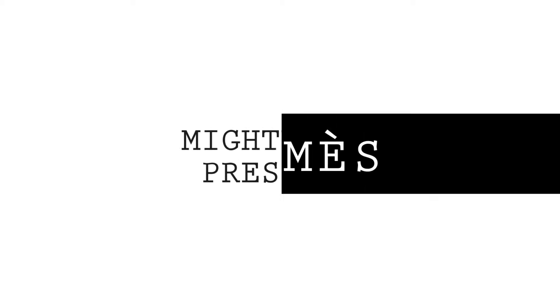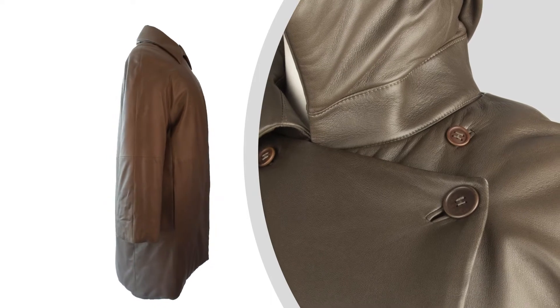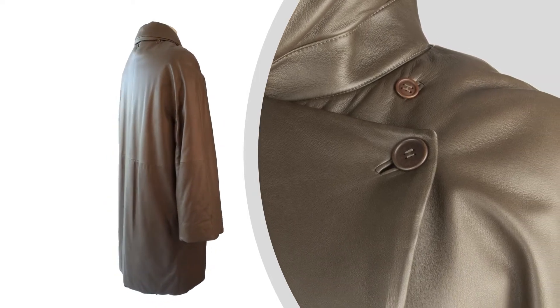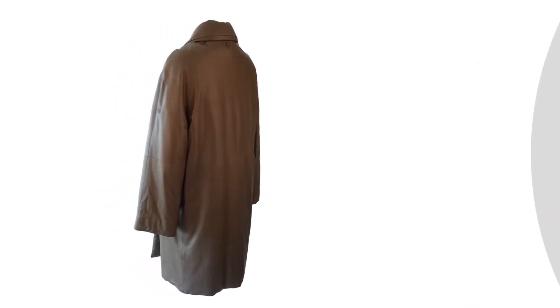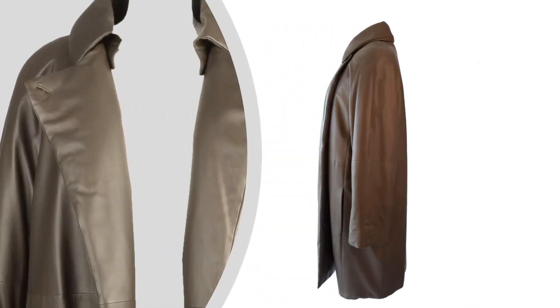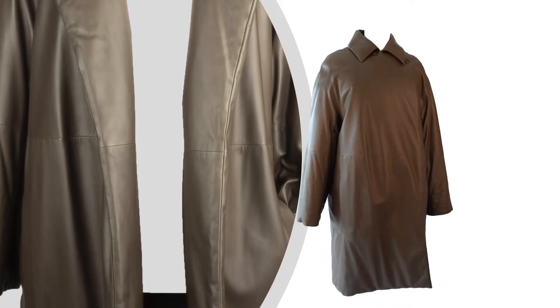Mighty Chic presents: guaranteed authentic Hermès by Margiela leather coat, lambskin, with signature subtle wadding. So magnificently made that you could wear the coat inside out if it were not for the labels. Buttons only at the neck for a fabulous drape. Detachable collar — hidden buttons make it easy to attach or detach the collar.